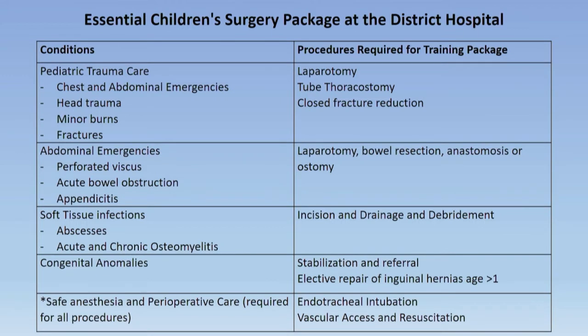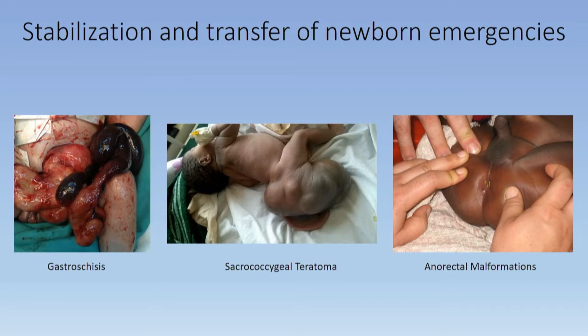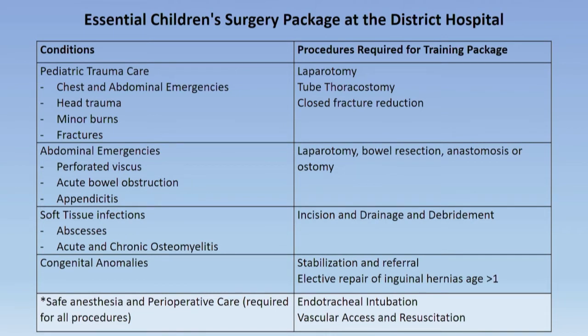The ORCS project was recently published with detailed recommendations at each level of the healthcare system. The essential surgery package at the district level hospital includes pediatric trauma care including emergency laparotomies, basic fracture management, minor burn care, acute abdominal emergencies such as typhoid perforations and appendicitis, management of soft tissue infections, and tube thoracostomies for pneumothorax or empyema. The package also includes stabilization and transfer of all newborn emergencies including gastroschisis, congenital malformations, and solid tumors. All children less than one year old should be transferred to a higher level of care given the increased risk of death from general anesthesia.